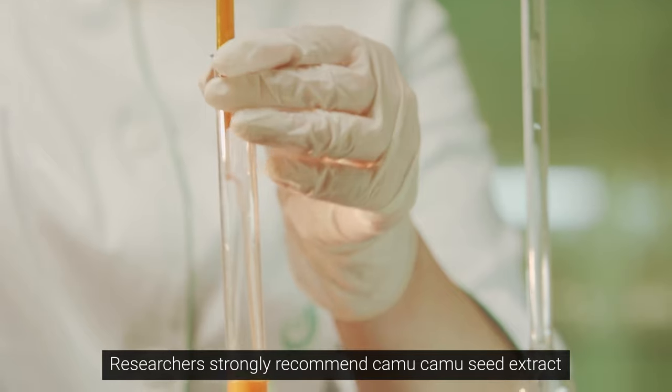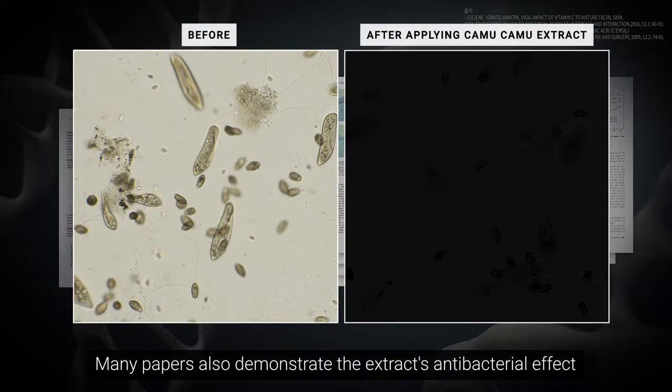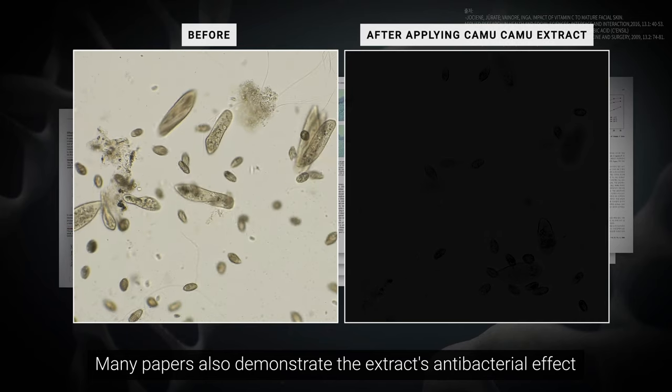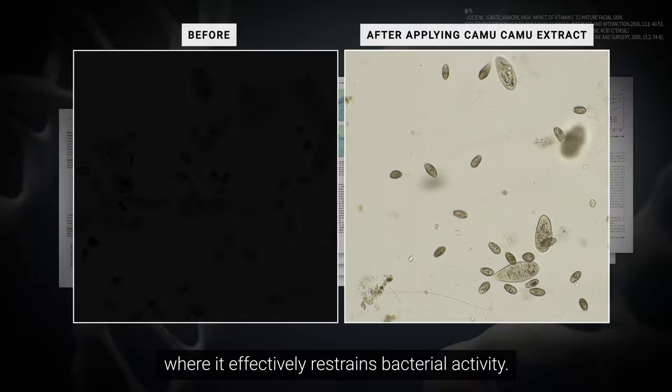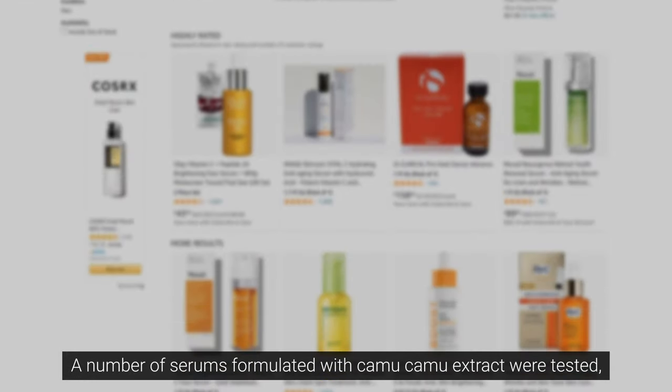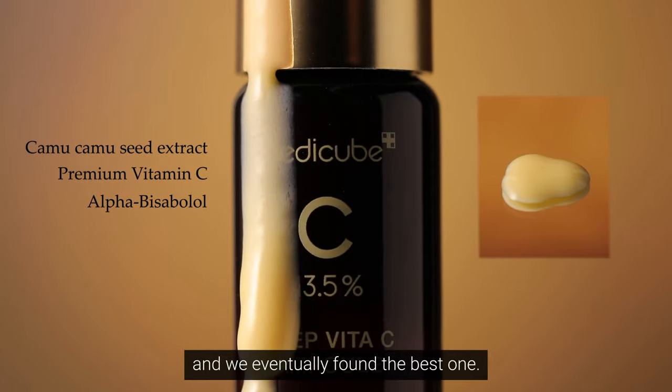...camu camu seed extract and pure vitamin C. Many papers also demonstrate the extract's antibacterial effect, where it effectively restrains bacterial activity. A number of serums formulated with camu camu extract were tested, and we eventually found the best one.